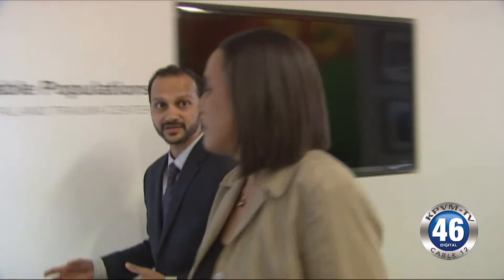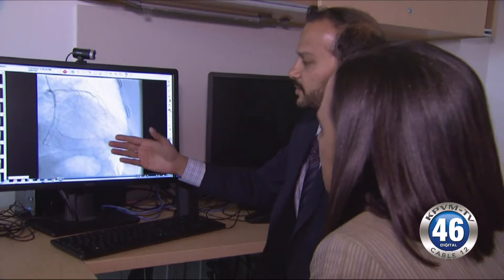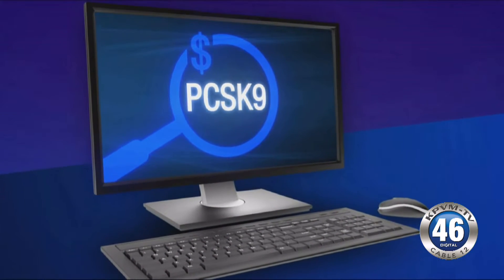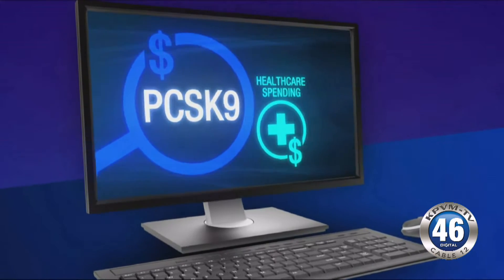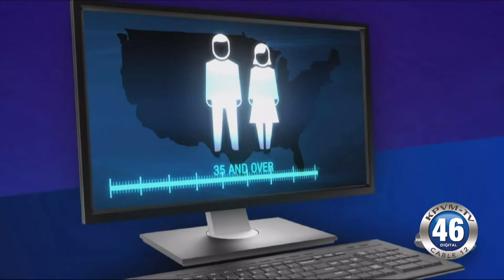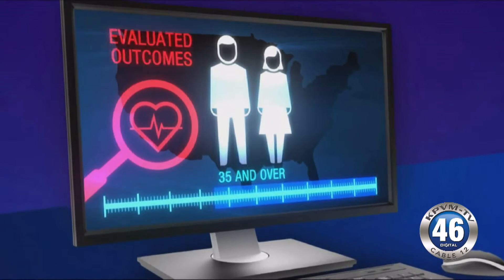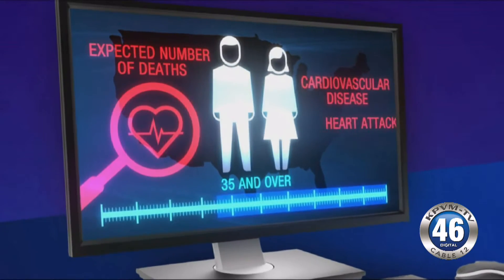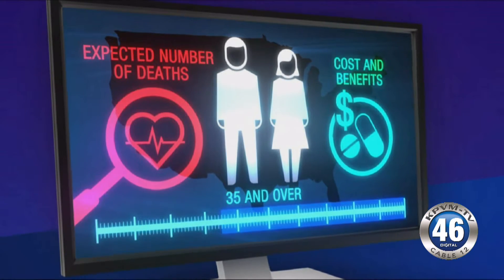Doctors Kirsten Bibbins-Domingo and Andrew Vkazi from the University of California, San Francisco, and their co-authors examined the cost-effectiveness of PCS canine inhibitors and their potential effect on U.S. healthcare spending. Using a simulation model that included all U.S. adults age 35 and older, they evaluated outcomes like expected number of deaths due to cardiovascular disease, heart attacks, and strokes, and balanced this with the cost and potential benefits of these drugs.